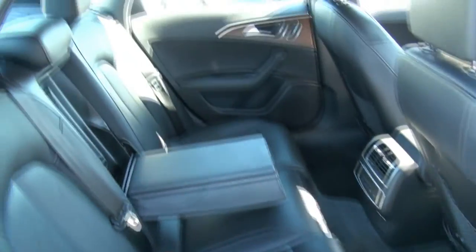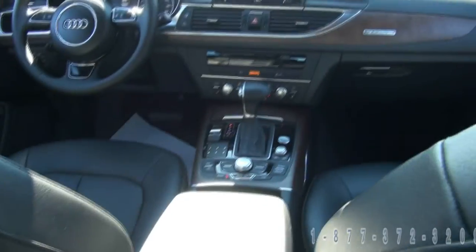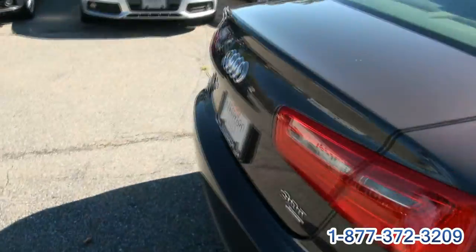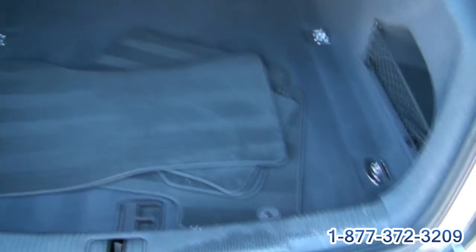Great cars — I've held onto one for many, many years. It always makes sense to take them as demos, whether it be wagons or the Allroad. Sometimes the middle car is the one — not too small, not too big, just right.